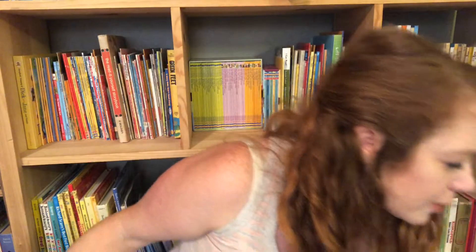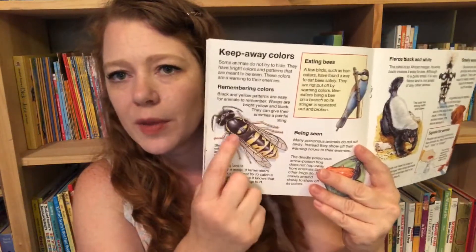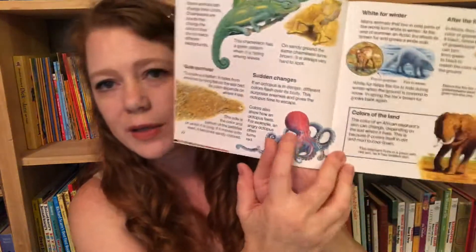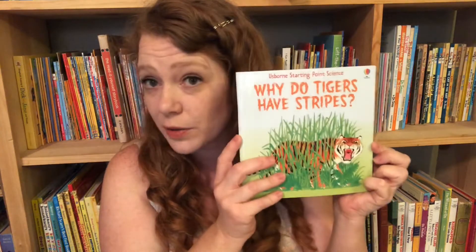Another one by Usborne that my kids really liked is Why Do Tigers Have Stripes — it's all about camouflage and warning colors. A lot of animals won't mess with insects that have yellow and black because it's a warning they could be hurt or stung. But some animals have those markings and aren't even poisonous — it's kind of a trick. Even octopuses change colors, or a fish blends in with the sandy bottom. It's all about camouflage and warning colors in the animal world and what those colors mean.